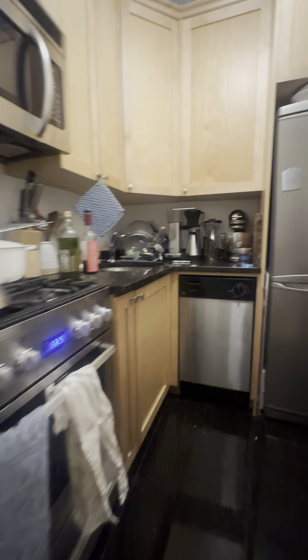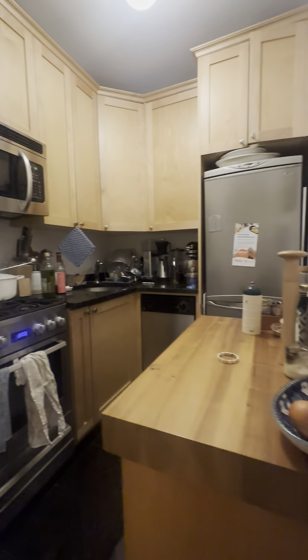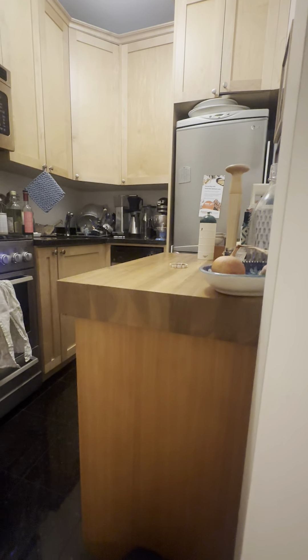Right past the living room, we get into our kitchen. The kitchen's a great size with plenty of storage space. You have your dishwasher, plenty of counter space as well, and then she put in this extra piece of furniture there.